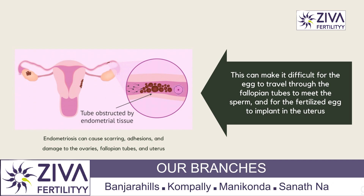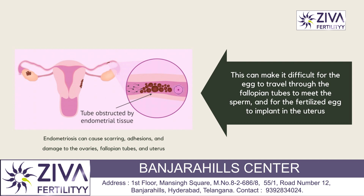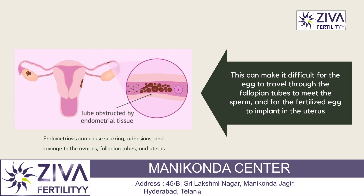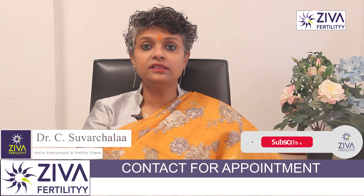Endometriosis can cause scarring, adhesions, and damage to the ovaries, fallopian tubes, and uterus. This can make it very difficult for the egg to travel through the fallopian tubes and also for the fertilized egg to implant in the uterus. Endometriosis can also affect the quality and function of the eggs and sperm, which can decrease the chance of success.